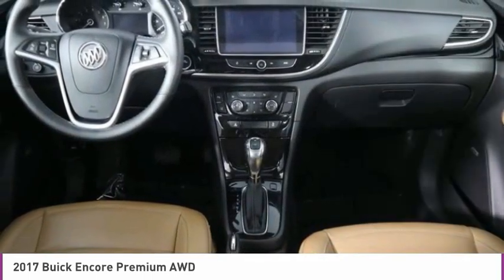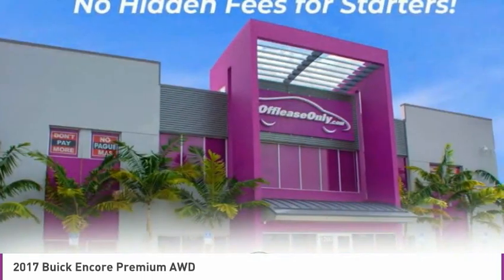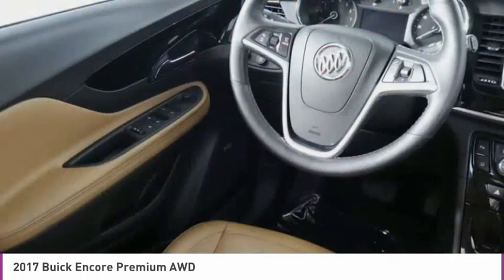Front license plate bracket, front wheel independent suspension, four-wheel disc brakes, rear window defroster.